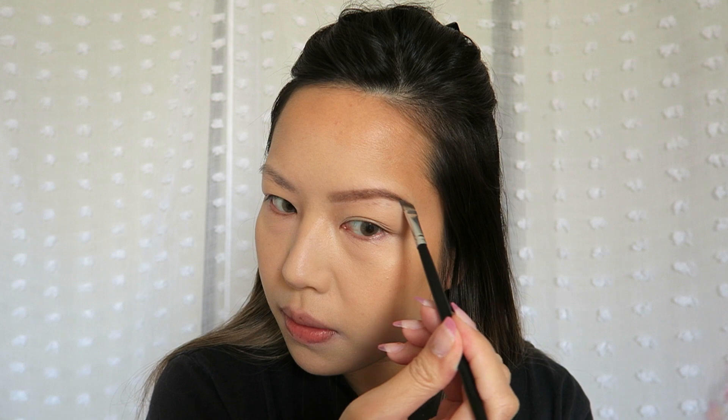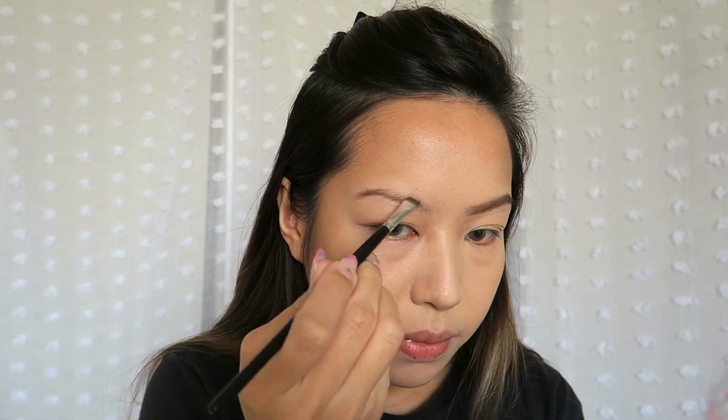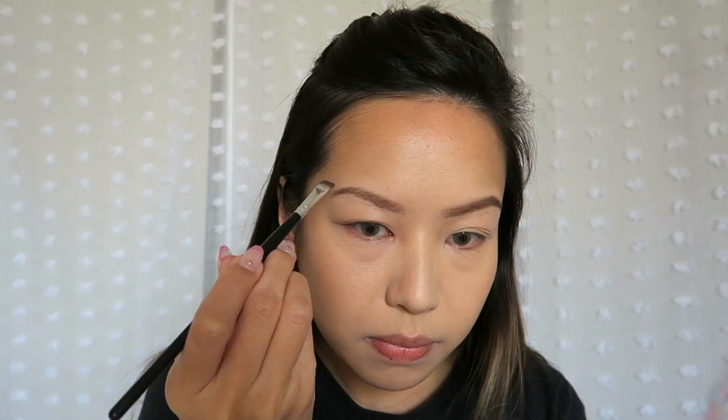For my brows, I'm going to go in with the trusty Anastasia dip brow. I'm going to try to go a little heavier handed than normal. I usually like to keep them kind of fluffy and light, but ABGs have brows on fleek — they are carved. So I'm not making them as thick as I usually want to, and I'm really extending this tail so it looks sharper, and really arching this brow arch right here.